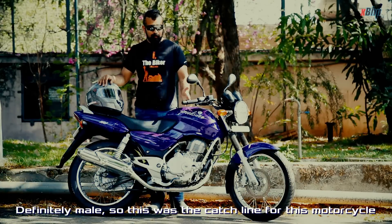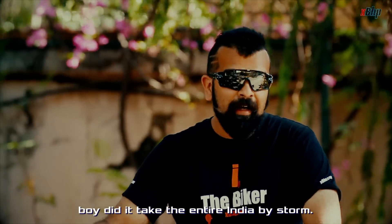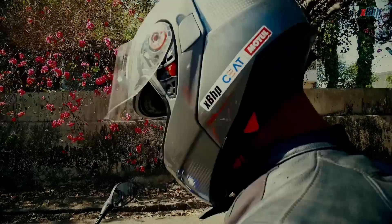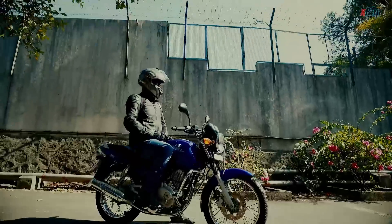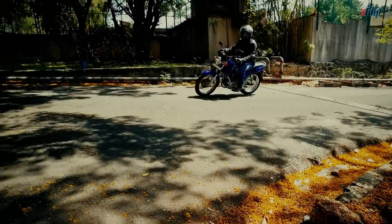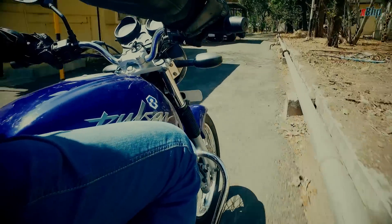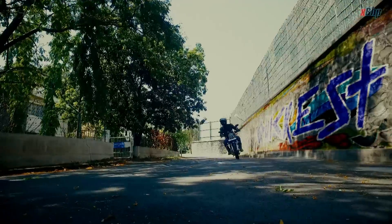So this was the cast line for this motorcycle which was launched in 2002, and boy did it take the entire India by storm. Bajaj launched the Pulsar brand in 2001 as a response to Hero Honda CBZ. Reacting to the rising demands of performance seekers, Bajaj introduced Pulsar in two engine variants.